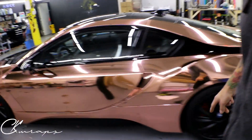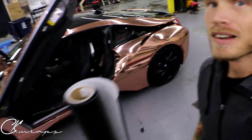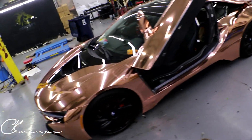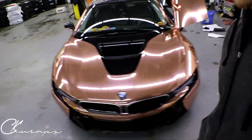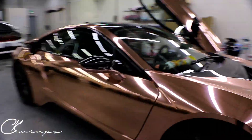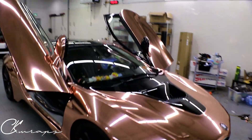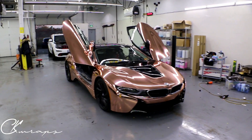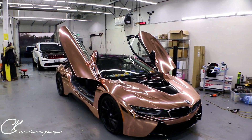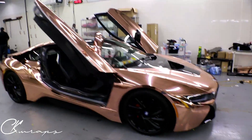So this car is phenomenal. Let's pop the door open because it looks really cool with the doors open. I can't even tell you — I love this thing. I think it changed the whole car into this exotic-looking car. I love it. I think it looks amazing and it couldn't have come out any better. I don't think it could have been any better of a color choice.